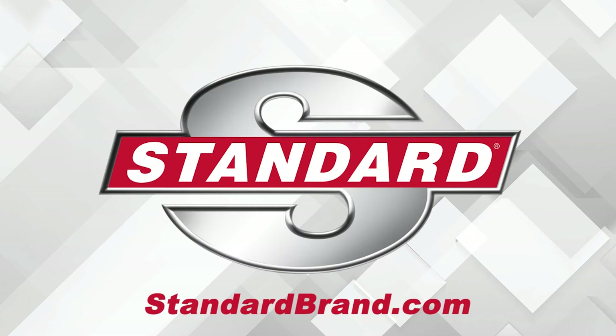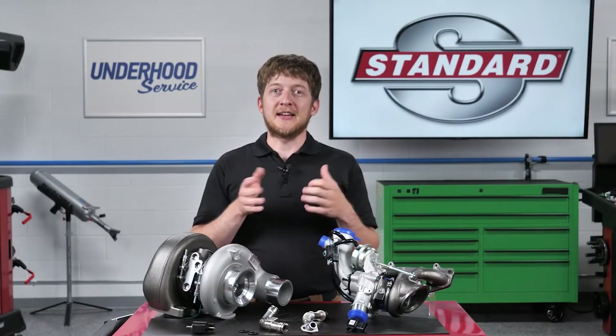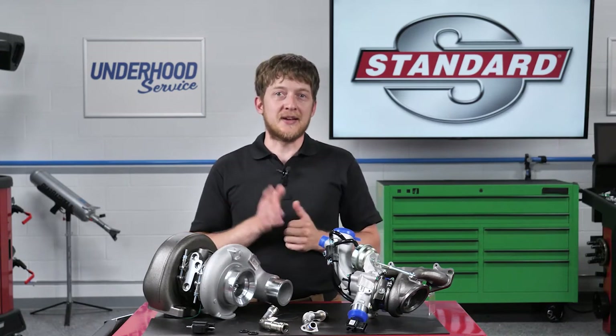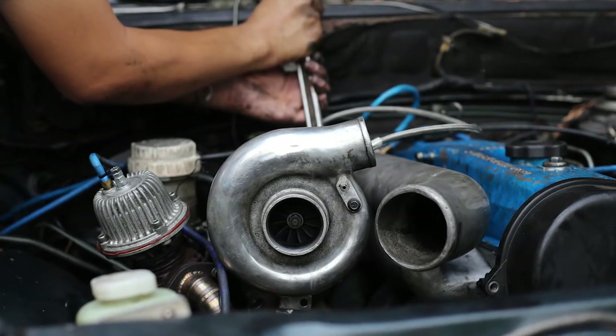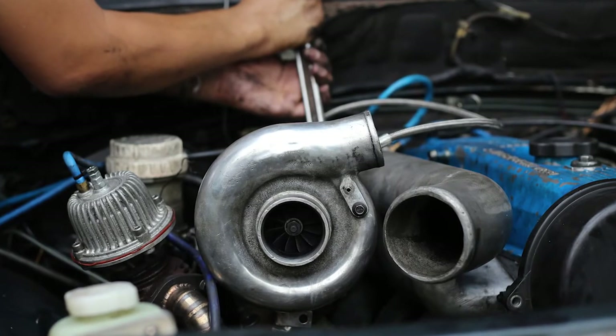Standard is proud to offer OE turbocharger kits that are designed for long-term performance in complex engines. Whether it's import, domestic, diesel, or gas, Standard has you covered. There are a lot of turbocharged cars and light-duty trucks on the road today, and this trend is expected to continue in the coming years. This will provide ample opportunities for you and your shop to diagnose and repair turbocharger systems on a variety of makes and models.